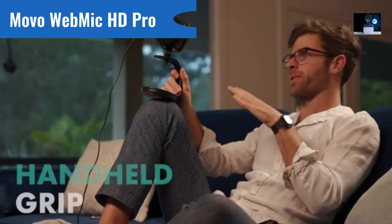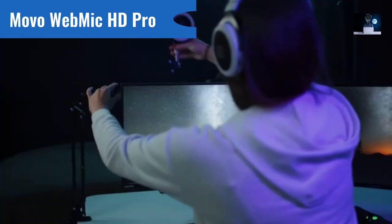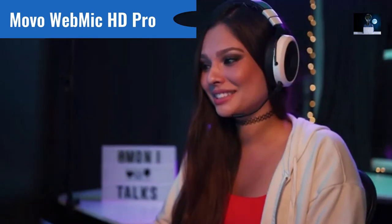The included stand can double as a handheld grip for your next vlog, or attach the WebMic to our ASM-5 Studio boom arm for added mobility and full control of your setup.